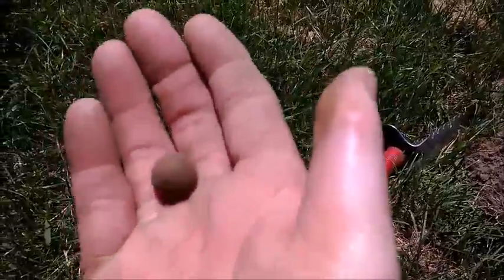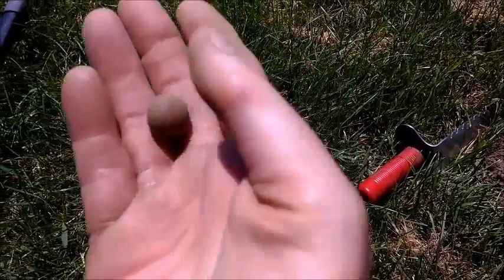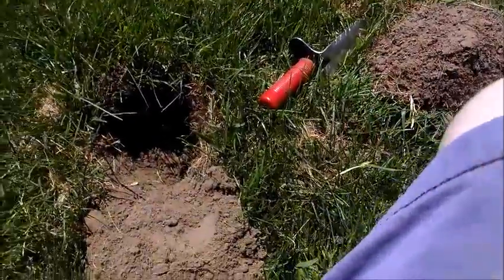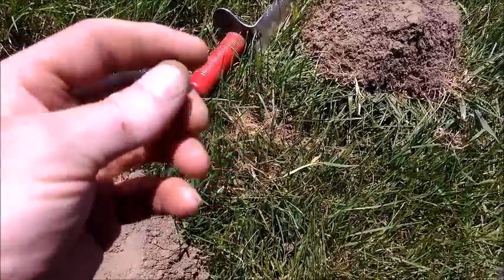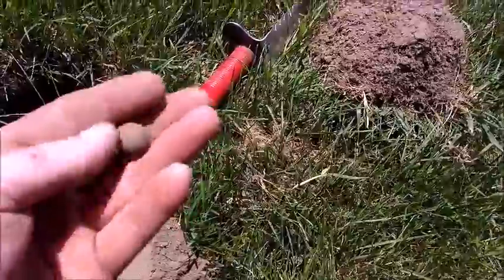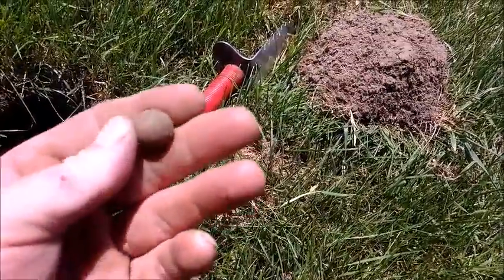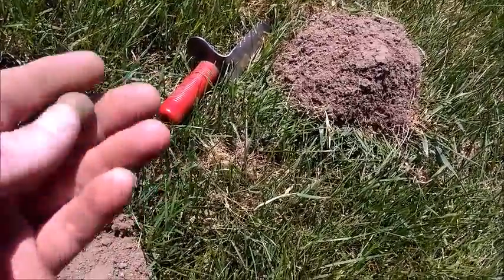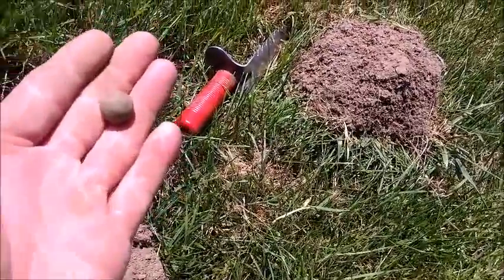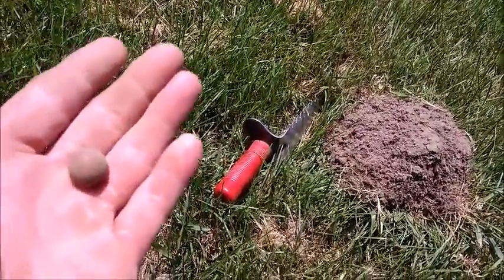I just dug this round ball at an insane depth — that was like 10 inches down. Look at that. It's heavy. It's got a little dimple right there. That's awesome. I don't know if that's some type of bullet or a round ball — I usually dig coins. That's awesome though, I love that. This has been a great day so far.